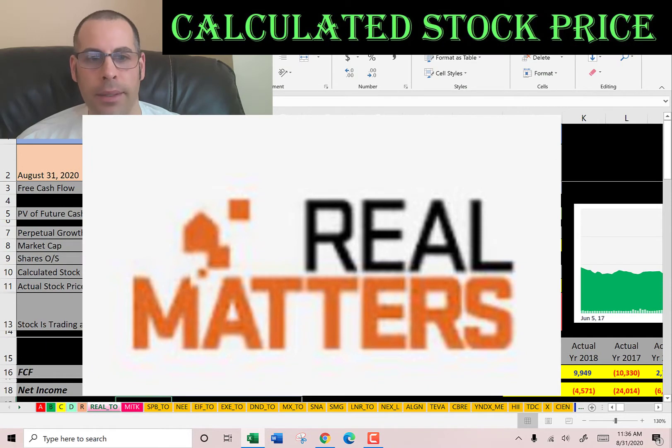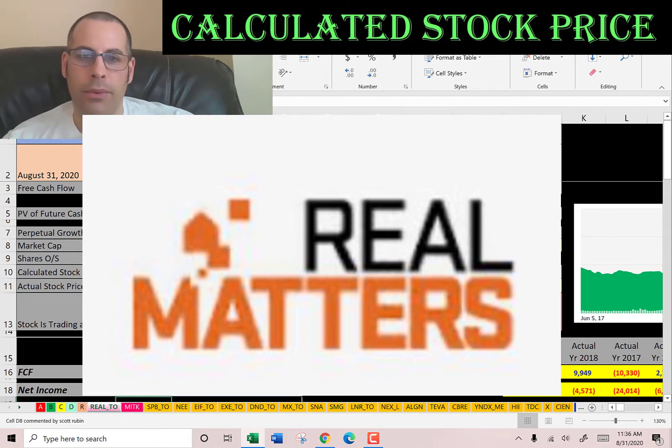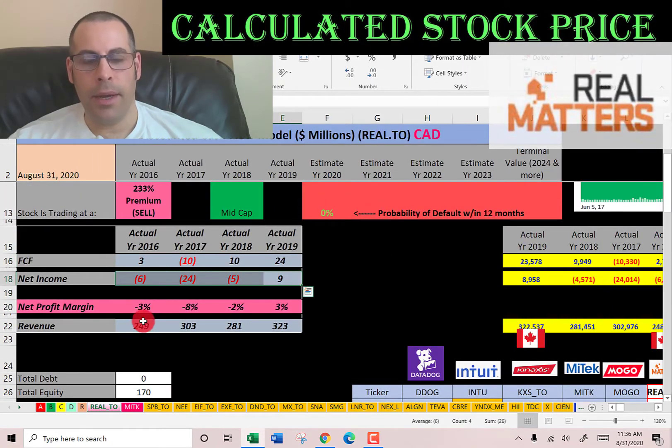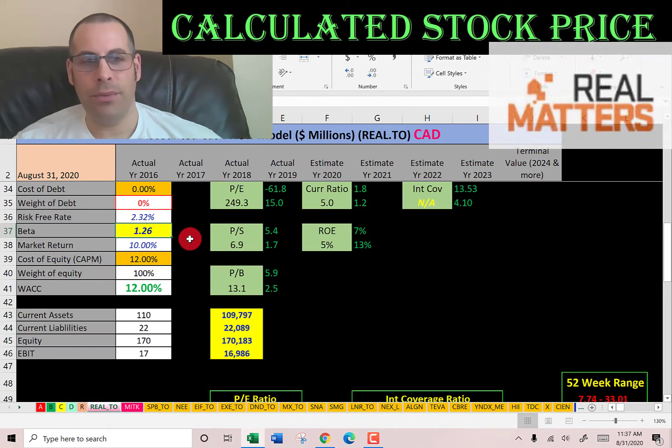The companies we're going to look at are Real Matters and My Tech Systems. We'll start with Real Matters. Real Matters is a technology company that provides services for mortgage lending and insurance companies. It trades on the Toronto Stock Exchange. I input the free cash flow, net income, and revenue for four years into the model. They had negative free cash flow one year and negative net income in three years. Their revenue is fairly steady, not really increasing too much. They have no debt and a beta of 1.26, so the stock is not too volatile — a little more volatile than the market.